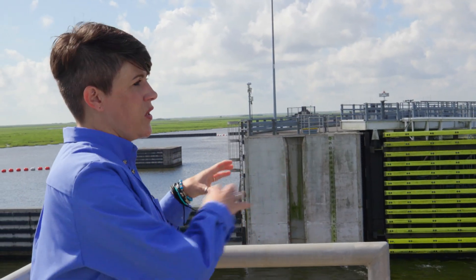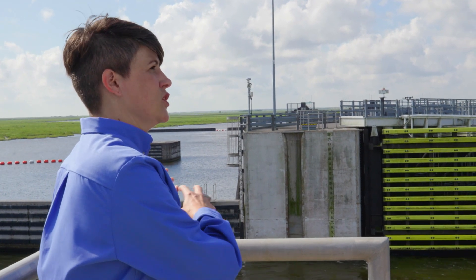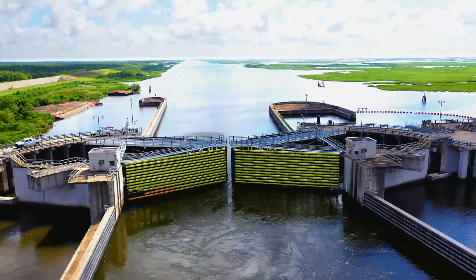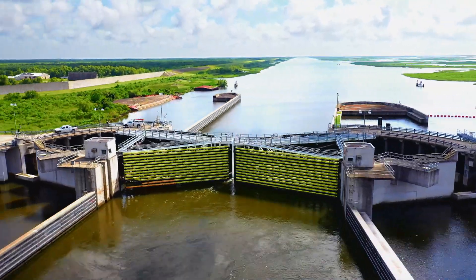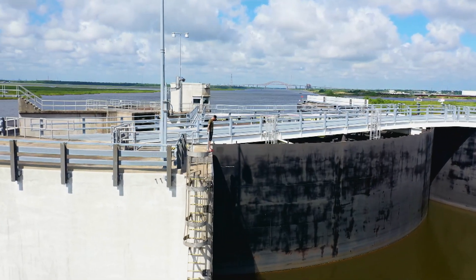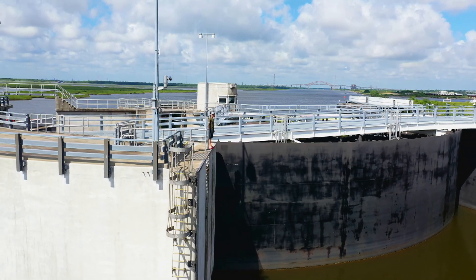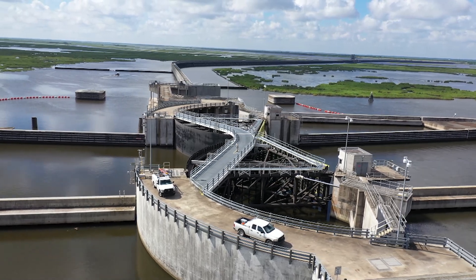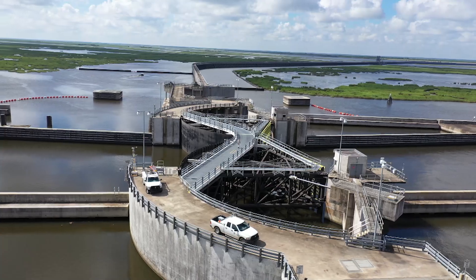Keep in mind, when we close these structures, this is a major shipping channel, so we try to leave the structure open as long as we possibly can before a storm, while still giving us time to close it and protect the city. It closes in about 20 minutes. During Katrina, a 16-foot surge came through here and over the existing barrier, which is why they built this giant 25-foot one.